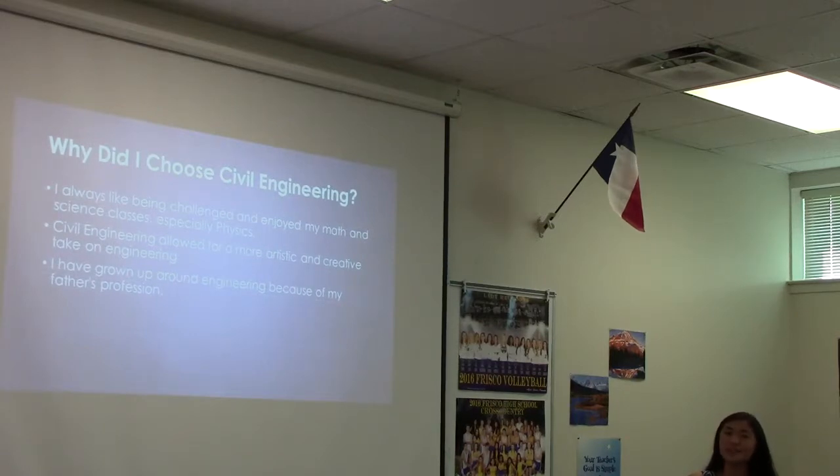However, the more time I spent in the operating room, I realized that being a doctor wasn't exactly cut out for me because the long hours and intensive work in such a stressful environment wasn't something I was looking to do for the rest of my life. However, I'd always considered engineering on the side, and I specifically decided to do civil engineering because I'd always liked being challenged and I enjoyed my math and science classes in school, especially when I took AP Physics last year. Choosing civil engineering specifically had a little bit more of an artistic and creative take on applied science, which I really liked as someone who's very into creative art. Also, my father is a mechanical engineering professor at SMU, so I've always been surrounded by applied science and math.